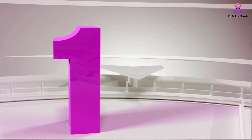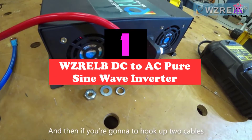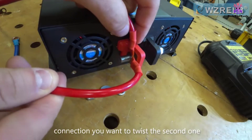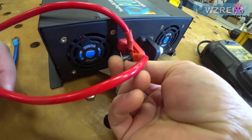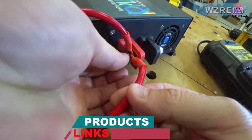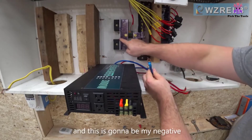And finally at number 1, we have the WZRELB DC to AC Pure Sine Wave Inverter, our editor's choice. This is our top pick because of the overall value you're getting with this solar inverter. It comes at a fantastic price and its specs are excellent too. This solar inverter is an off-grid type and it can be hooked up to a 12 volt battery if needed. It has a wattage of 2500 watts at continuous usage with a peak of 5000 watts, with both values being just as good as grid power.